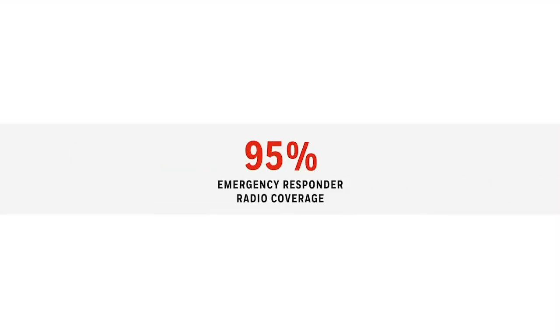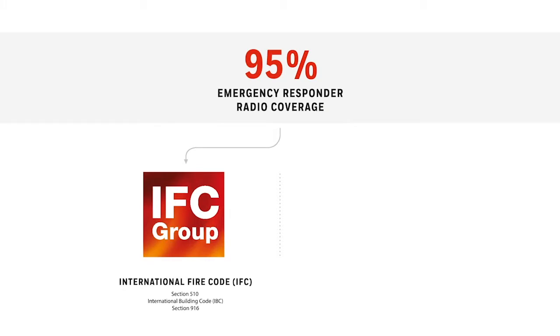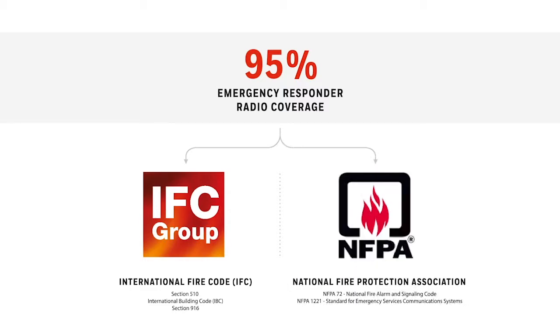Current codes require over 95% emergency responder radio coverage in all new buildings. IFC requires acceptable signal coverage throughout 95% of the building in all areas on each floor. NFPA requires 99% building coverage in critical areas and 90% in general areas.